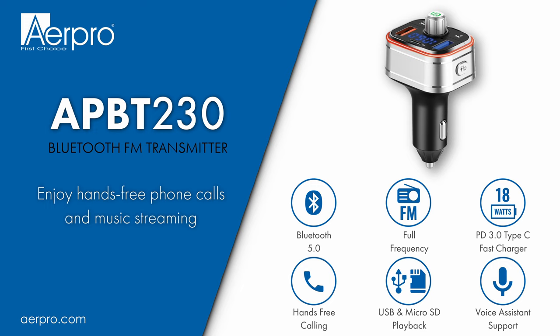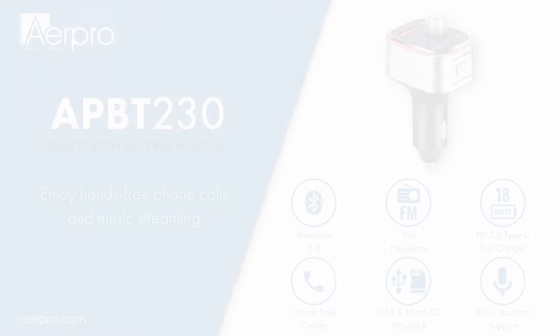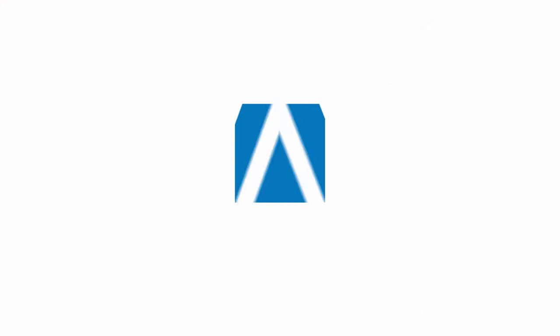Thanks to the APBT230, you can now enjoy hands-free phone calls and wireless audio streaming in your vehicle safely and conveniently. Visit our website to find out more about this product and to find your closest AirPro stockists.